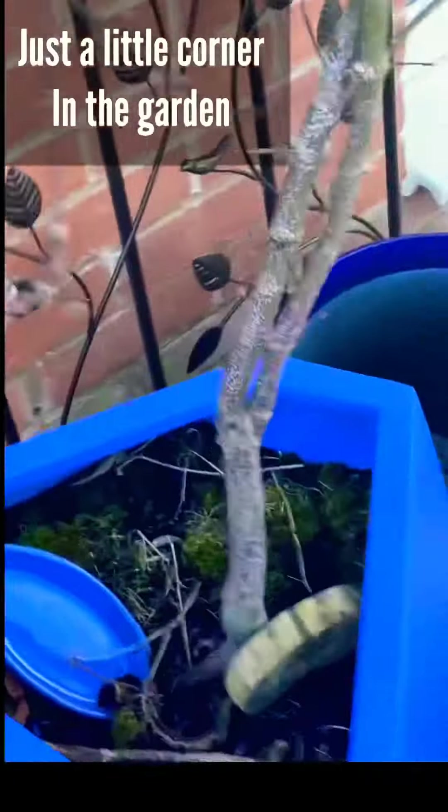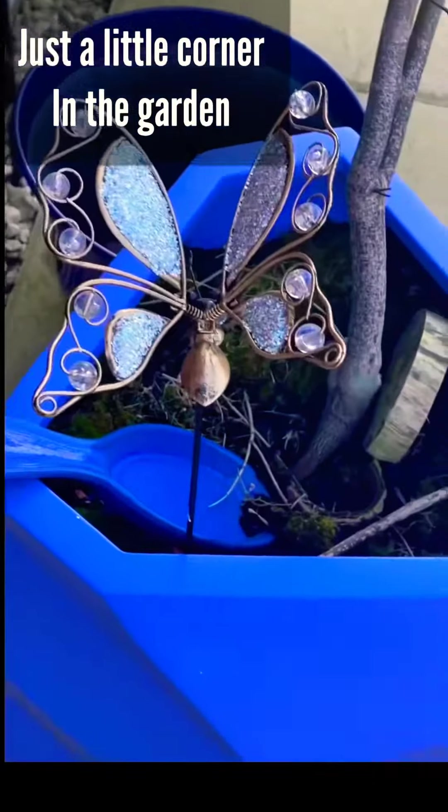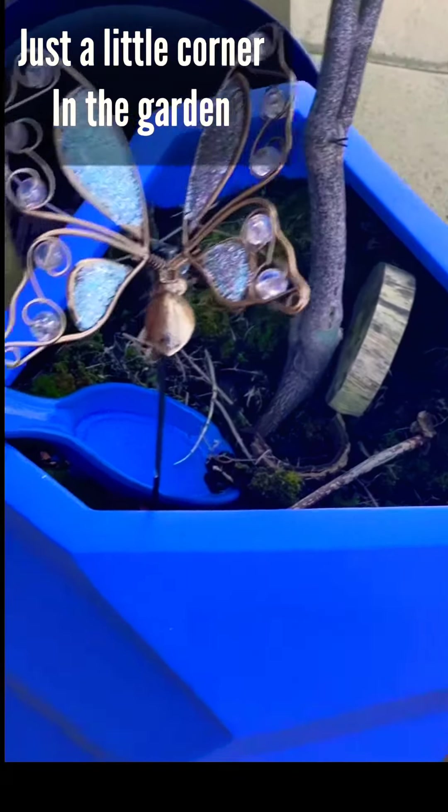Have a look at that butterfly plant support that I found. I'm going to find something to use it for.